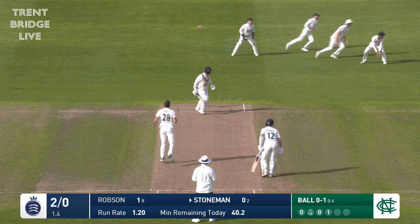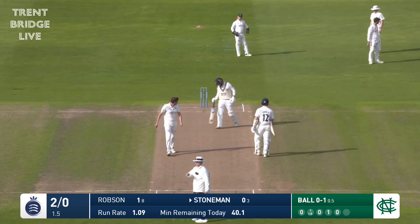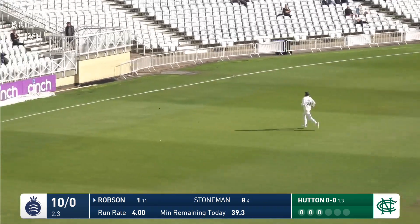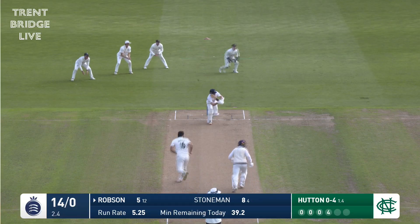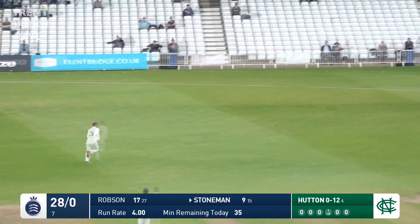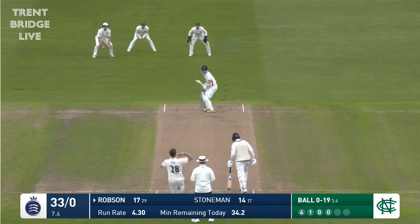Ball to Stoneman and this is nicked wide of the three-man slip cordon and away to third. Ball short and he's cut away — Sam Robson's favoured shot, cuts hard, short of boundary. Slightly shorter ball, full clip through mid-wicket, again a big scoring area for Sam Robson. Stoneman feeds on that little bit of width offered by Jake Ball, his ball from the pavilion.